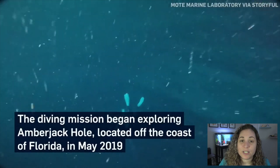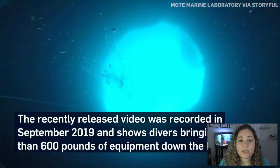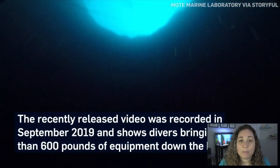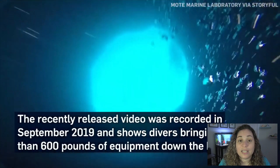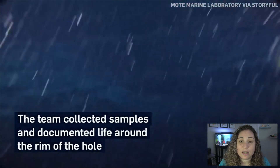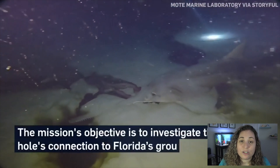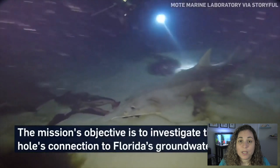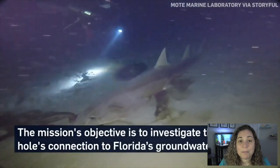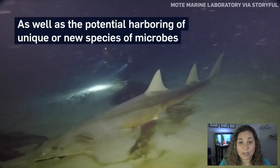That's where this footage was taken from that you can see behind me. Since September of 2019, a three-year study is being conducted by Mote Marine Laboratory, Florida Atlantic University, Harbor Branch, Georgia Institute of Technology, the United States Geological Survey, and the NOAA Office of Ocean Exploration. Their mission is to understand what type of life forms live around the area of the Amberjack Hole, as well as inside of it.